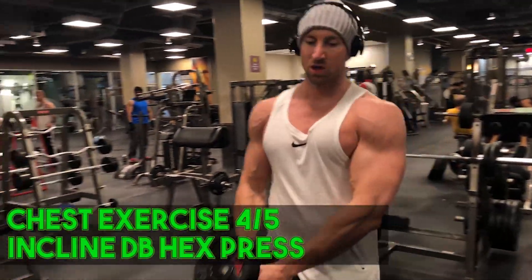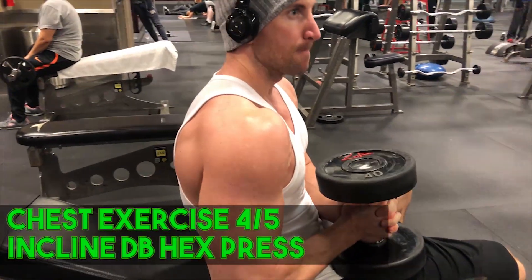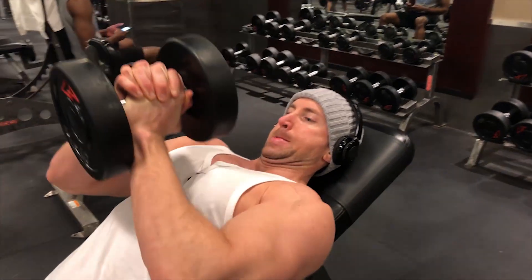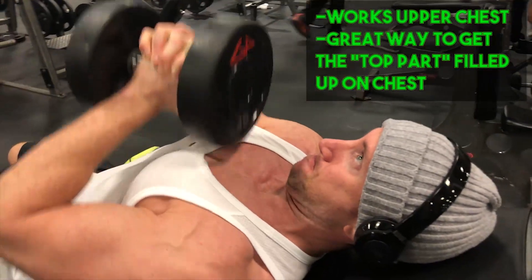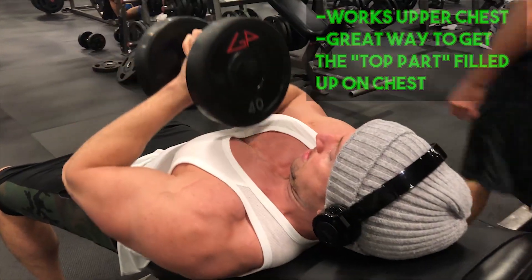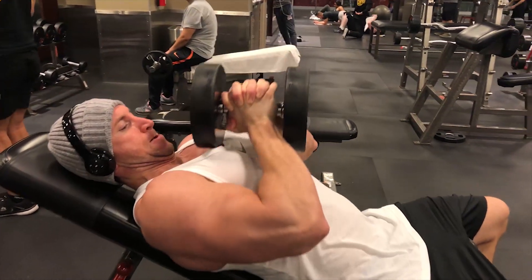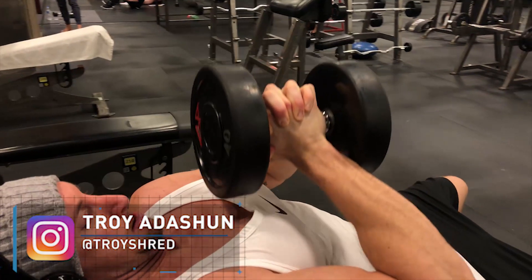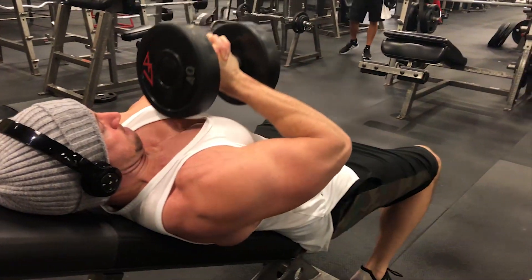Next is the incline dumbbell hex press, which works the upper chest with the seat at an incline. Once again, focus on squeezing your hands together to contract your chest — it's not just moving the weight up and down. What gives this great mass-building potential is that you're squeezing your hands together while also moving through the eccentric and concentric portions with resistance. It's a unique movement combining both actions simultaneously. Go light to nail your form first — three total sets in the 10 to 12 rep range. This is one of my favorite upper chest finishers.